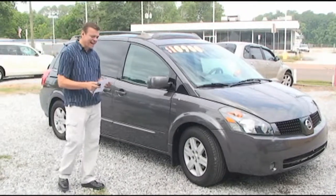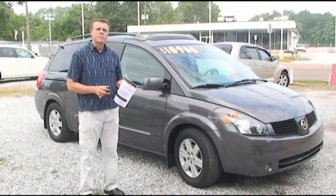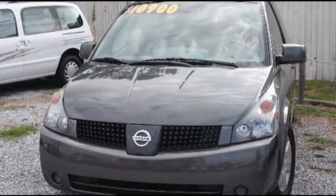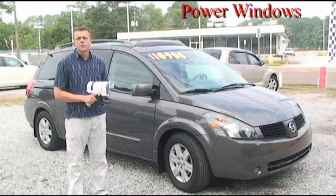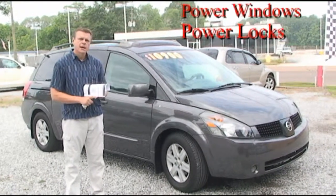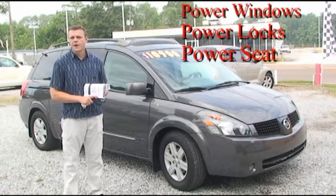This is a 2005 Nissan Quest, really one of my favorite vans we've ever had on the lot. So many quality features in this van: full power windows, full power locks, full power seats on the driver's side.